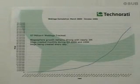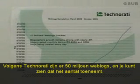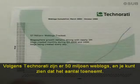The internet has problems. Technorati says there's over 50 million blogs, and you can see it's going up. This is overwhelming.